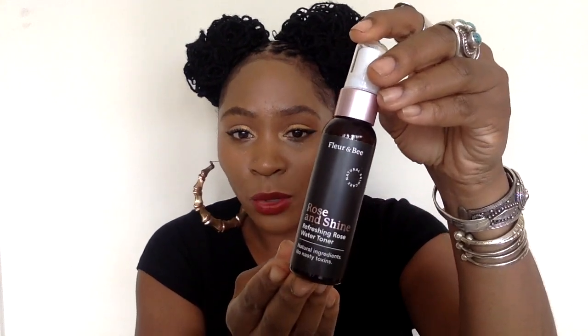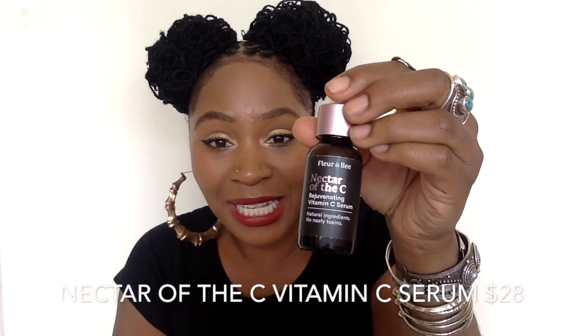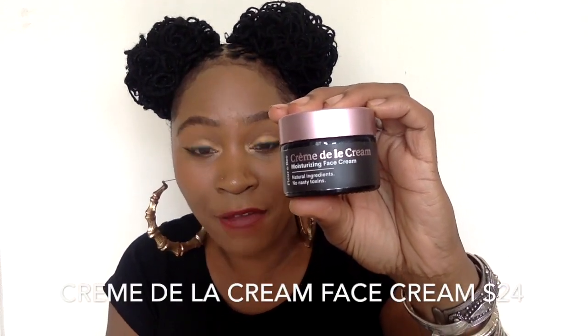It's cruelty free, natural ingredients — no parabens, sulfates, or artificial fragrances. Sometimes they can sneak things into those artificial fragrances without labeling them, so it's nice that there are none here. Currently Flora and Bee has four products. The first is the Flora and Bee Rose and Shine Refreshing Rose Water Toner. They also have the Eyes Eyes Baby Anti-Aging Eye Cream, the Nectar of the Sea Rejuvenating Vitamin C Serum — one of my favorites — and the Crème de la Crème Moisturizing Face Cream.